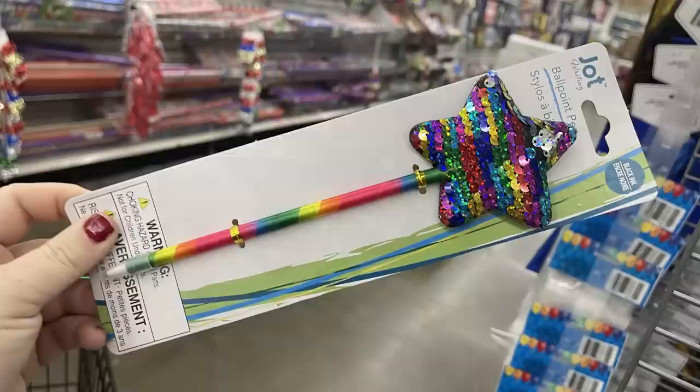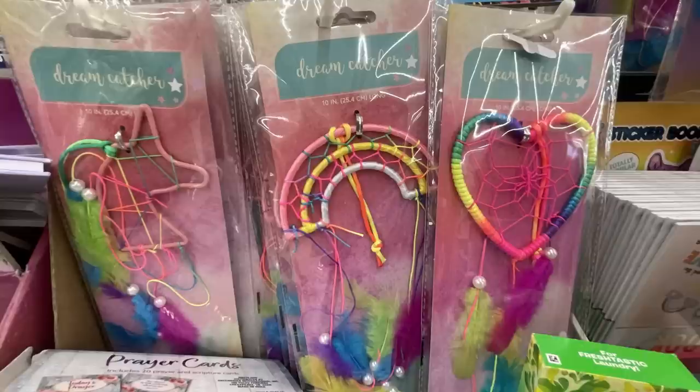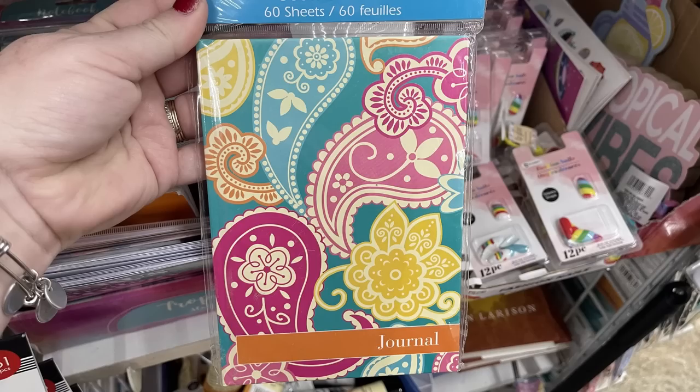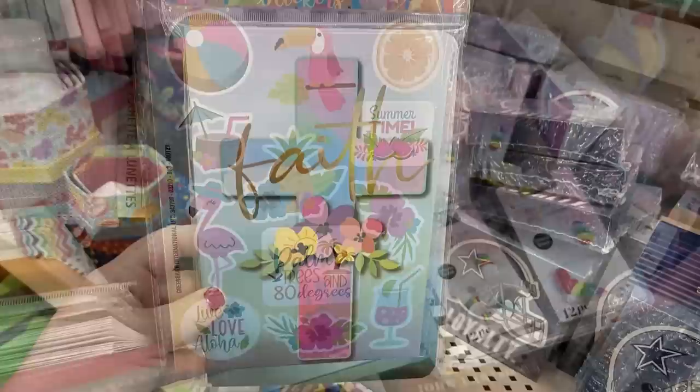For fun finds this week, there's a ballpoint pen with a sequin star at the top in a rainbow color all the way down. There are also silicone-style ink pens shaped like a mermaid tail with a rainbow effect and a little glitter. Dream catchers are also restocked. There are some new journals - one says 'Dream,' one says 'Spread the Love,' a paisley hardbound journal, and tropical vibes journals. There are also sticker packets to coordinate with the tropical vibes journals, from the Crown Jewel brand.